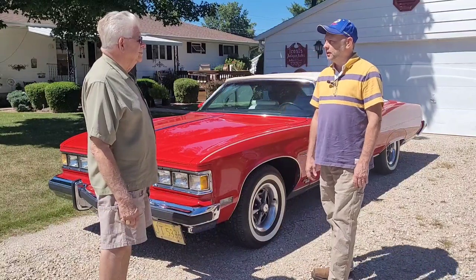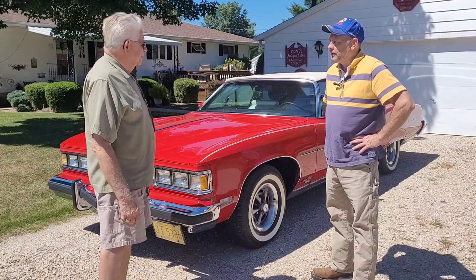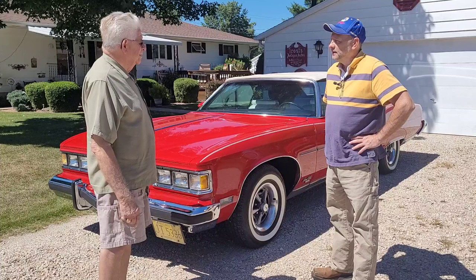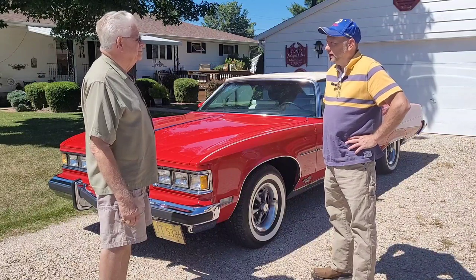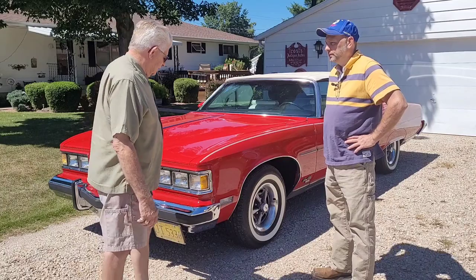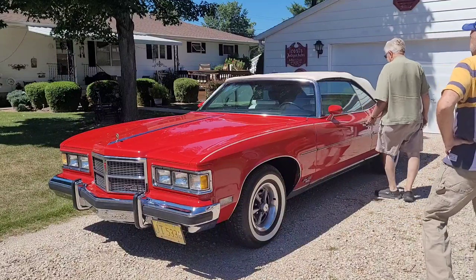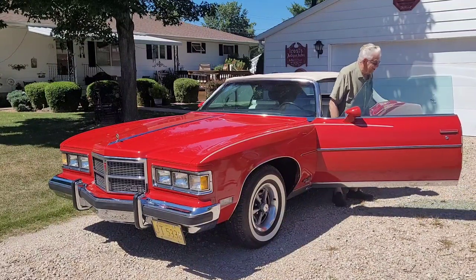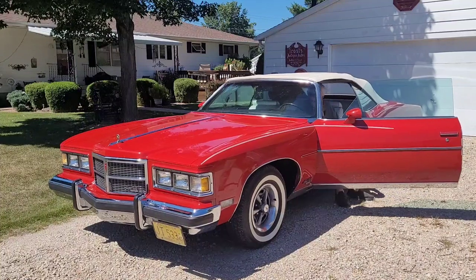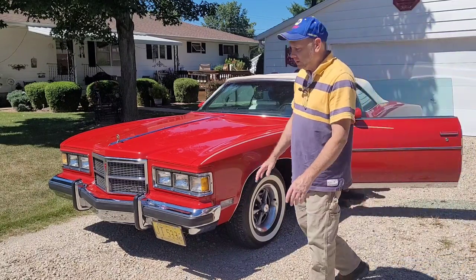So what year did you get this one? It wasn't very old when you got it. I think '79 or '80. How many miles has it got on it? I think it's got around 61,000 — he's got too many cars to keep track of them.